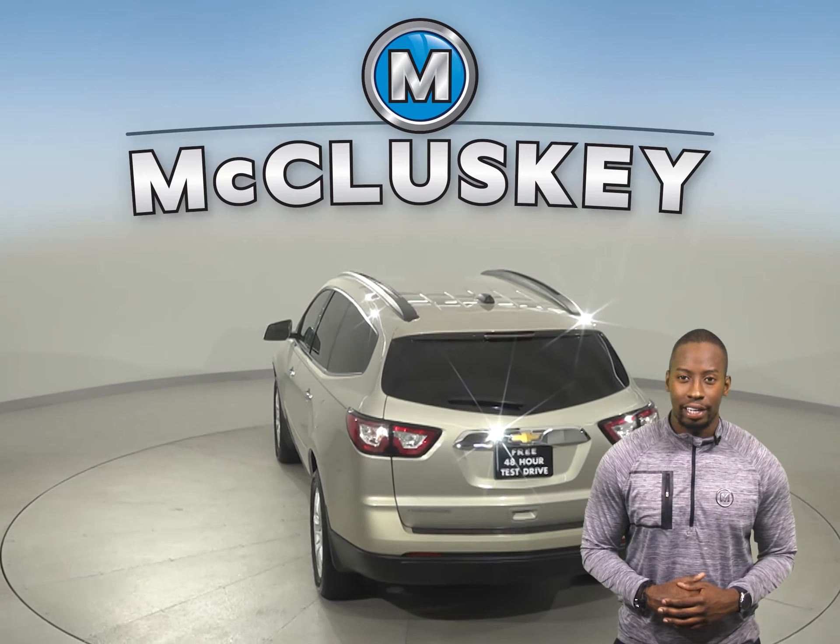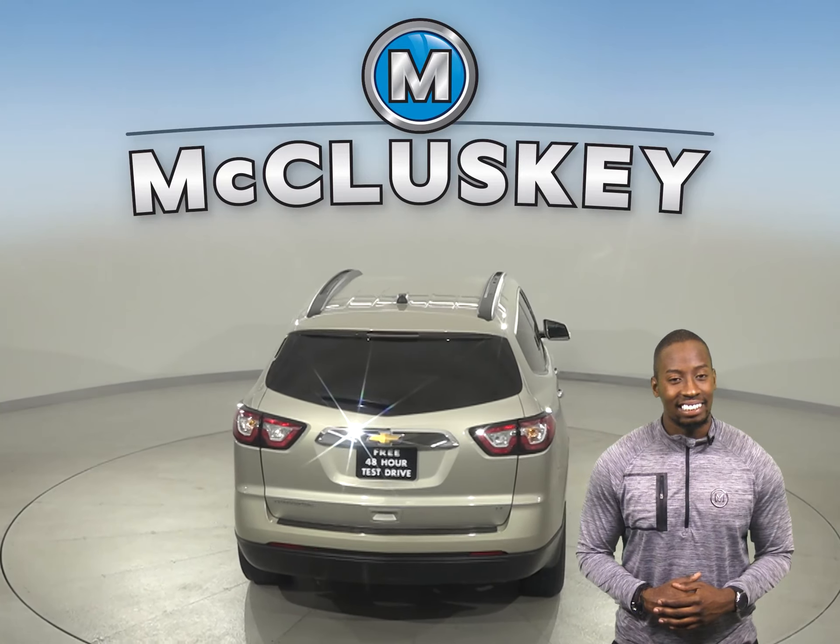This 2017 Chevrolet Traverse has about 51,000 miles on the odometer. This vehicle has all the tools you need to be the perfect four-door sport utility. It's loaded with features that'll make your everyday commute an entertaining and safe one.